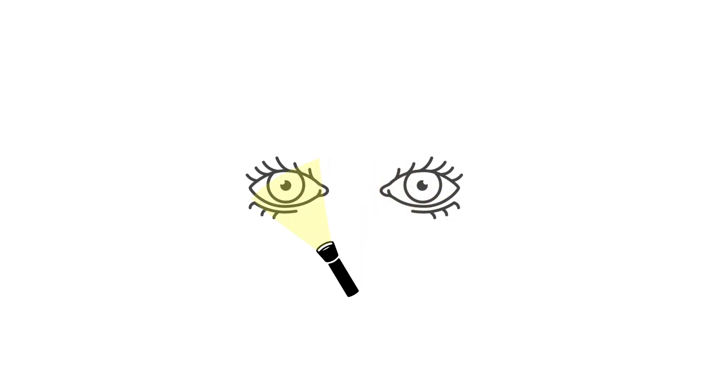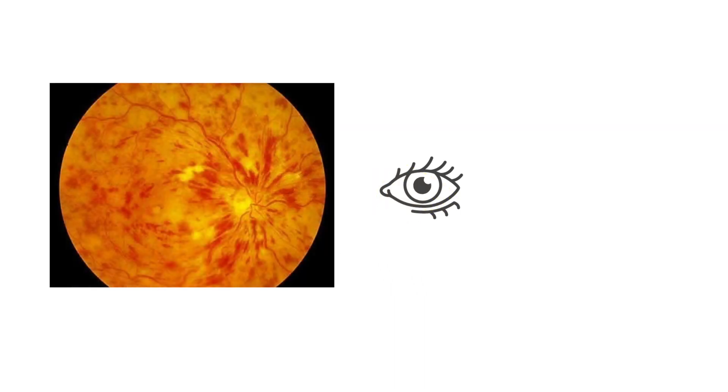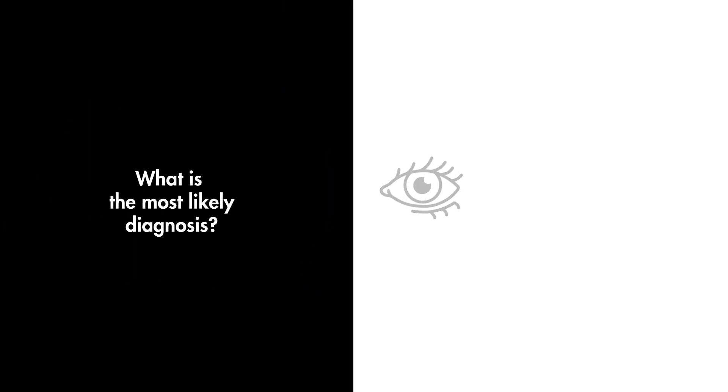On exam, he has decreased visual acuity in the affected right eye compared to the non-affected left eye. A pupillary exam reveals an afferent pupillary defect. A fundoscopic exam is performed and is seen here. What is the most likely diagnosis?